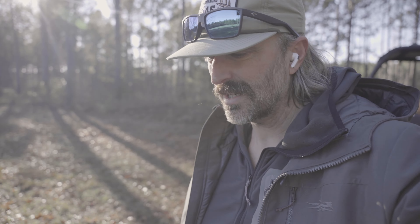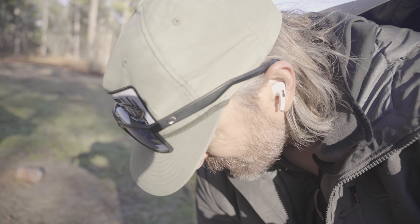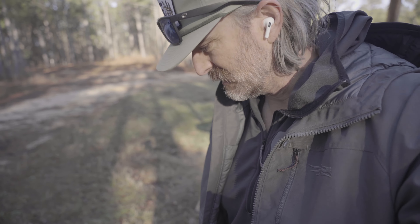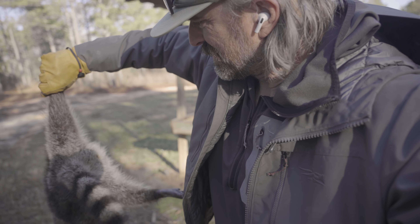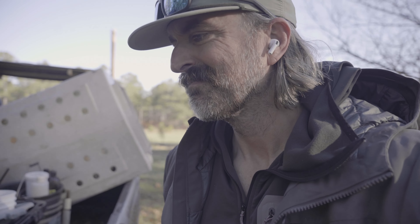Got this guy taken care of and got our trap rebated. Changed it up today - went with a little homemade bait with some salmon oil for a trailing scent. Nice big boar coon right here. We're gonna load him up and keep moving. Got some beaver traps that we set today down by the lake to check, so should be a good day.